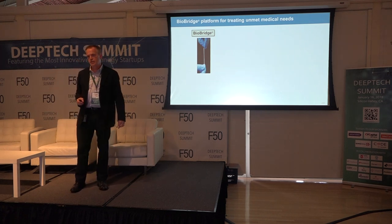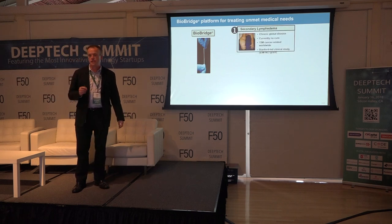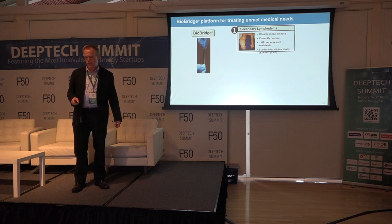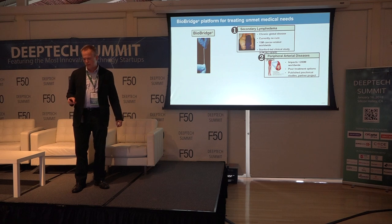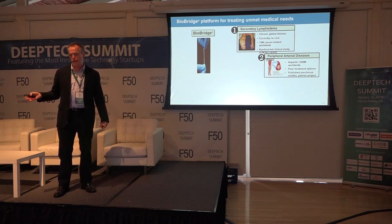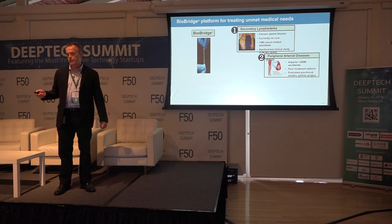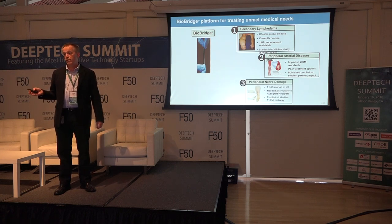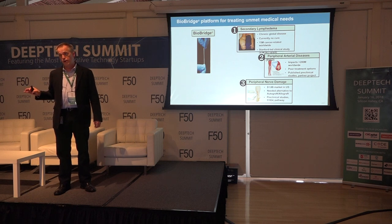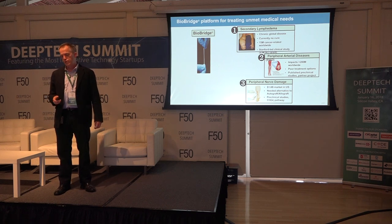The first product is called BioBridge — a thread-like collagen scaffold made of highly purified collagen. It looks somewhat unremarkable, a bit like dental floss or a suture, but it has a tremendous number of applications. We're going to take it initially to treat secondary lymphedema. The second target is peripheral artery disease, where about 200 million people worldwide have this disease with poor treatment options. We're already quite far along with a funded pre-clinical study with one of our strategic partners. We're also looking at nerve repair — a $1.8 billion market opportunity in the U.S. alone — with great need to move away from harvesting implants from patients' own bodies.